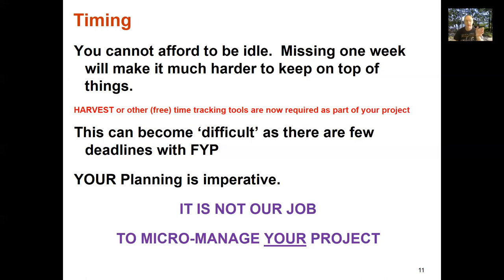It might also be that you've lost your way and don't quite know where you're going — your supervisor can point you in the right direction. But it's not up to us to say you haven't spent enough hours last week.